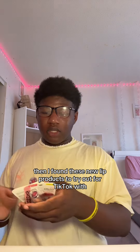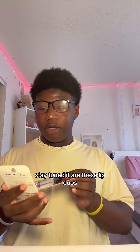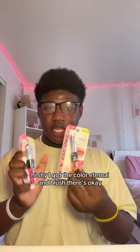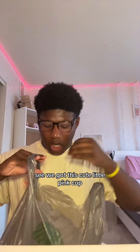I found these new lip products to try out — stay tuned for a video on those. These are lip duos, high shine. I got the colors 'Eternal' and 'Blushed.' Those look really nice.